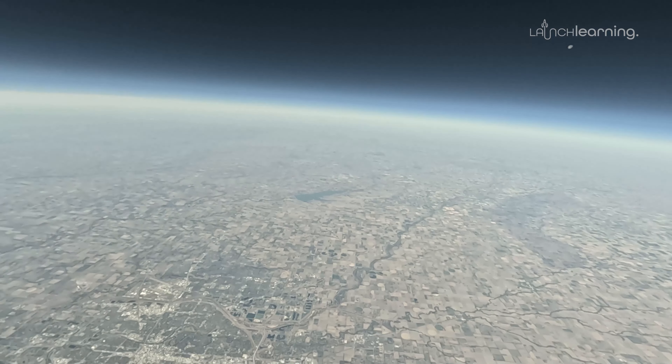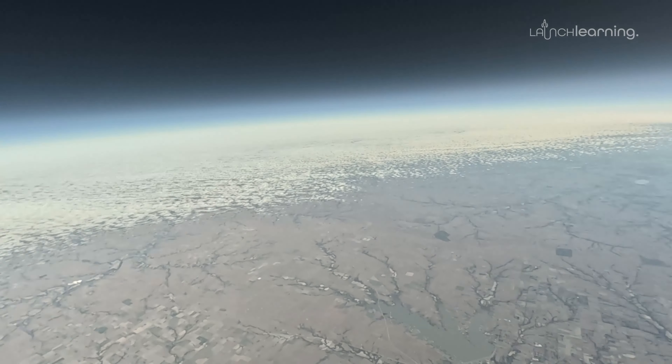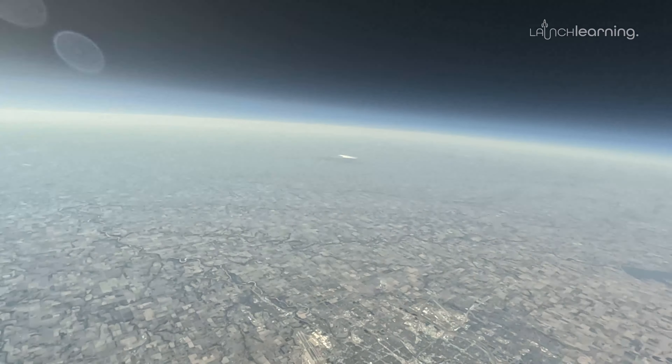This is the most stable footage of the whole time. What was it — 70,000 feet?